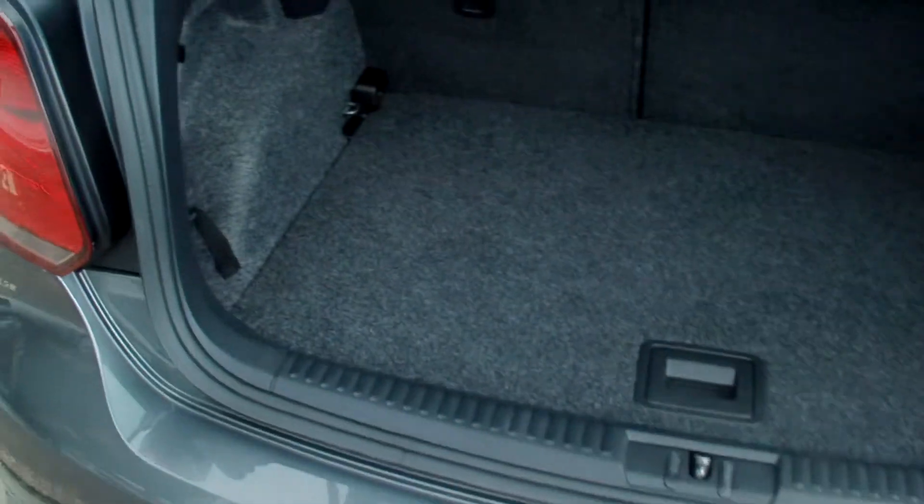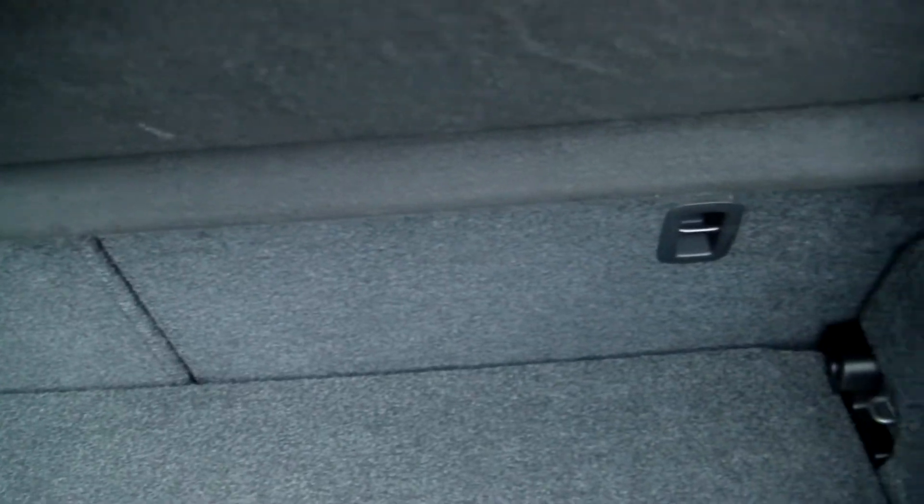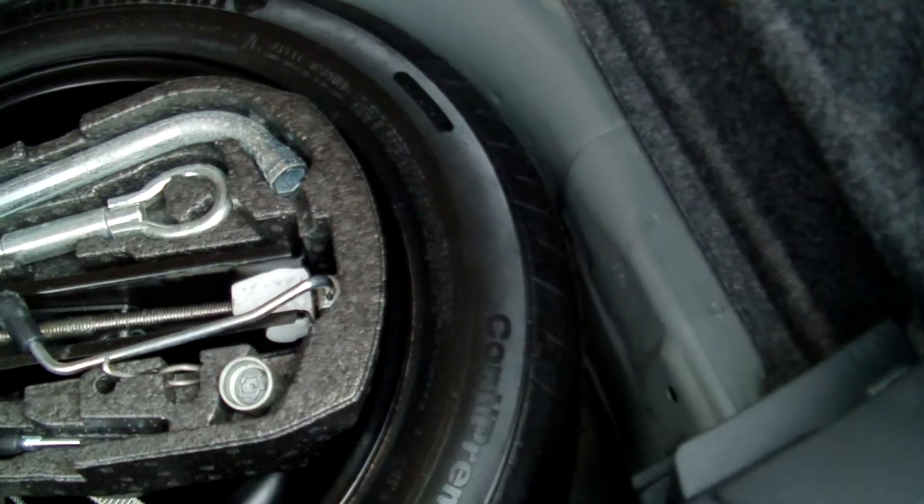Beautifully clean boot, no damage anywhere. Split folding rear seats. A little storage under there. Four-size spare wheel there, brand new.